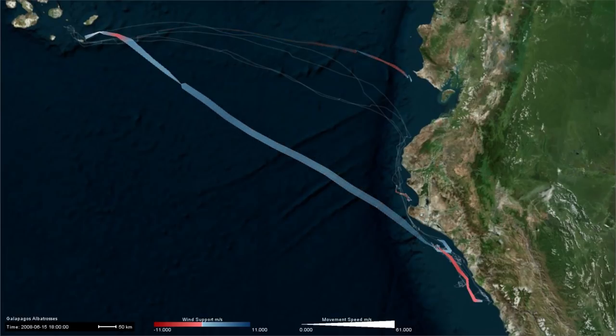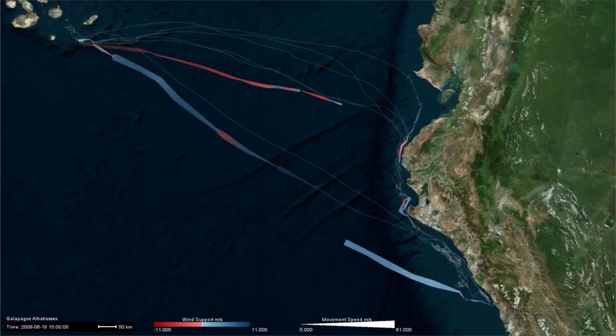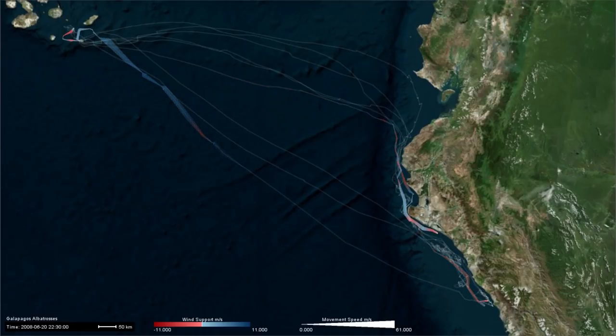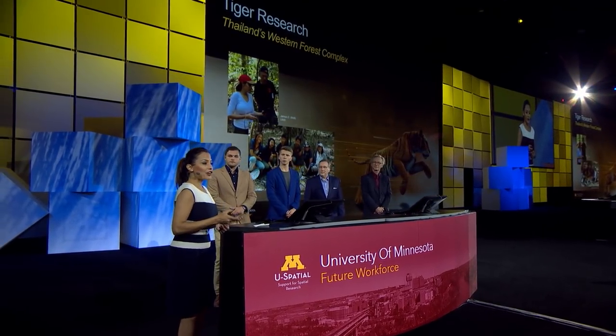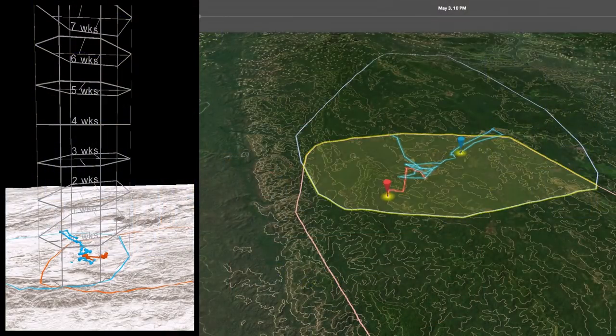This journey takes two weeks to complete. Our research also helps scientists study the behavior of tigers and how they interact in their environment. The challenge is how to highlight interaction while visualizing multiple tracks in space and time. These visualizations show two tigers interacting in their habitat.